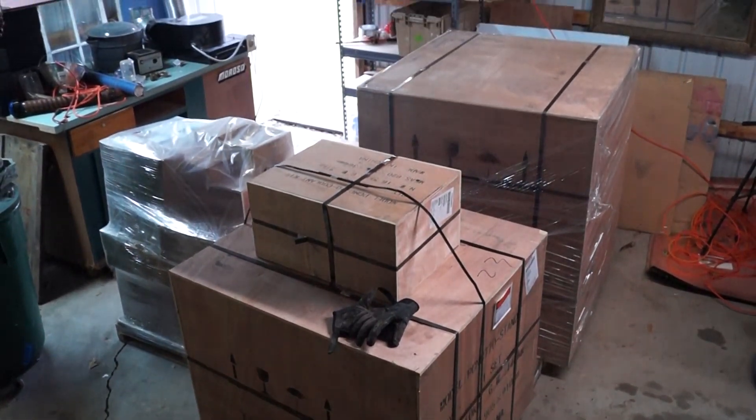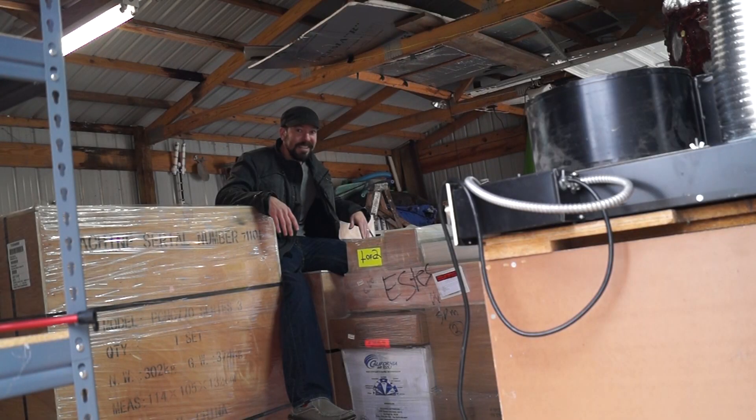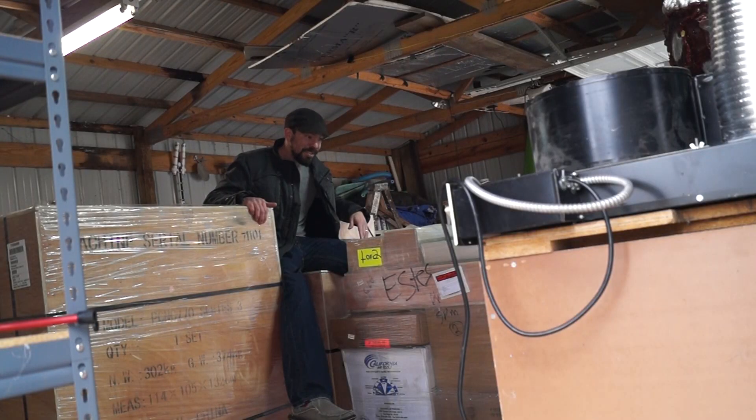So here it is — it's all here. Four crates ready to be unloaded. But here's the tough part: I don't get to unpack my toy yet. I gotta leave town for work, so this gets to sit here just waiting to be unwrapped. See you next time.